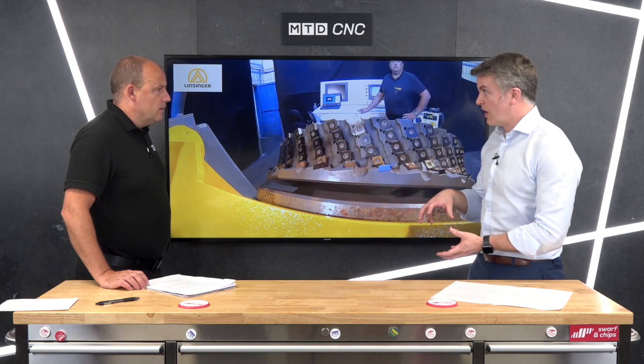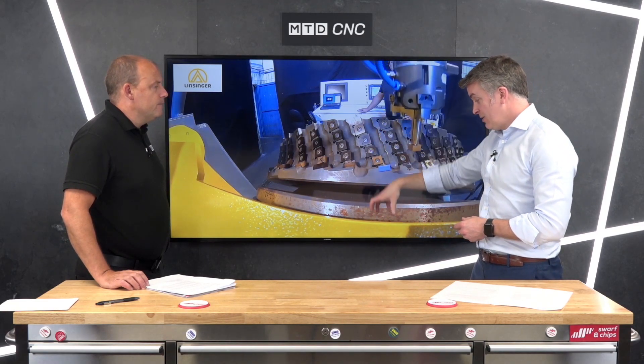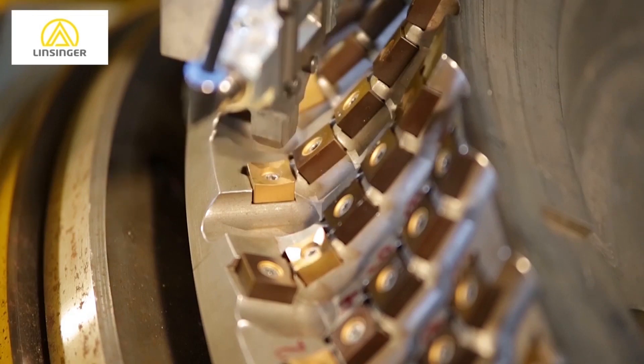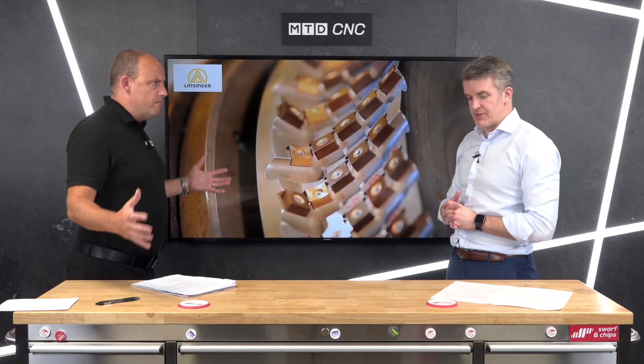Once you've machined your edges and your inserts are blunt or used, the machine will take the tool away, get rid of it, pick up another tool, bring it back in — and while that tool is lying out there, the robot is busily changing the inserts for you.